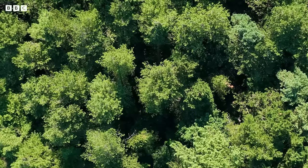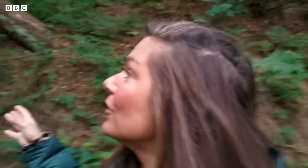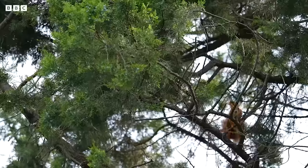So it's about 6.30 in the morning. The reason I'm up this early is because I'm in this beautiful forest and I'm going to be looking for one of the rarest mammals we have here in the UK, the red squirrel.